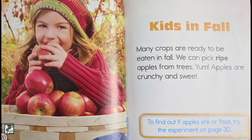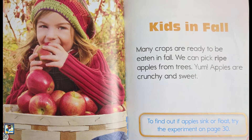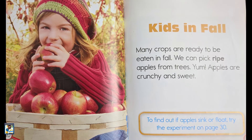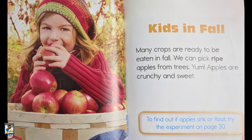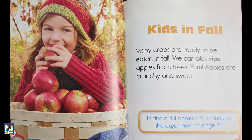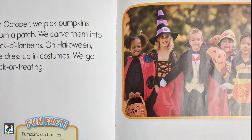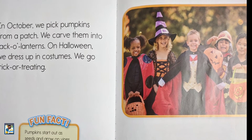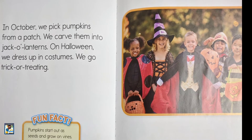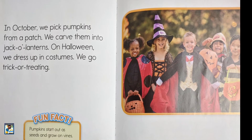Many crops are ready to be eaten in fall. We can pick ripe apples from trees. Yum! Apples are crunchy and sweet. In October, we pick pumpkins from a patch. We carve them into jack-o'-lanterns on Halloween. We dress up in costumes.